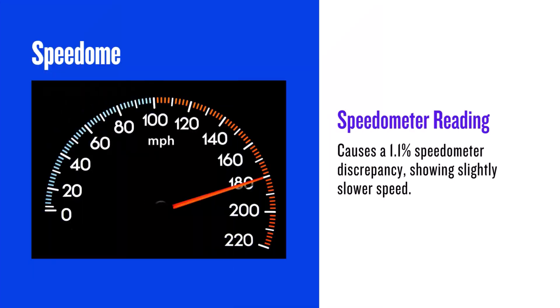Due to the slightly larger diameter, your speedometer will be slightly off. At 20 miles per hour, your actual speed will be about 20.21 mph. This is a very small difference, but it's something to be aware of.